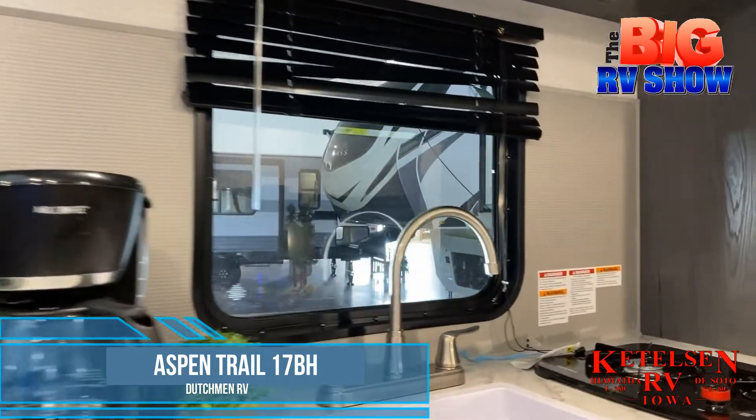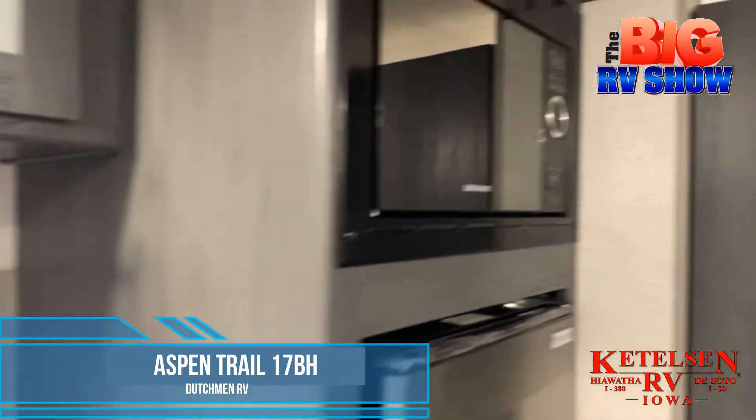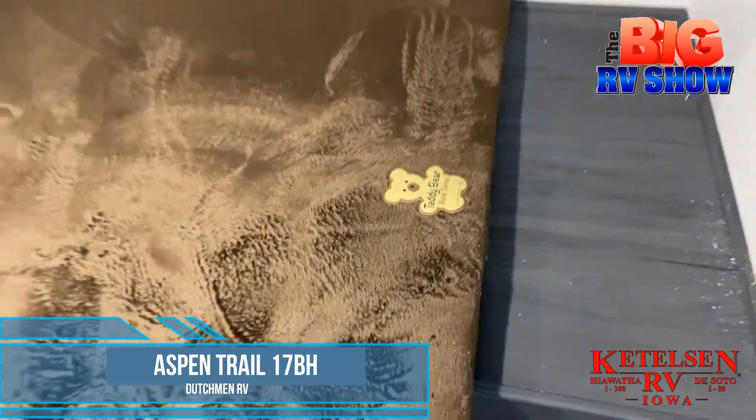A full size shower and on the left side of the coach, you'll find a cooktop and dinette area that features a refrigerator and microwave. The front of the coach is a queen size sleeping area.